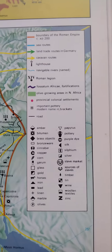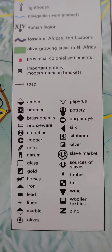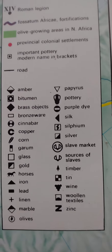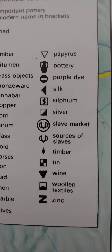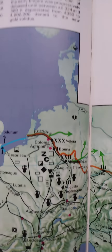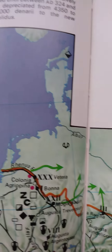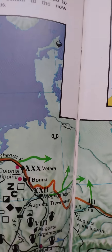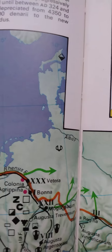If we go over here to the key of the map, I want to focus on two icons: the slave market and the sources of slaves. If we go over here to our map, we see here in northern Germany — where the Germanic tribes were at this time.